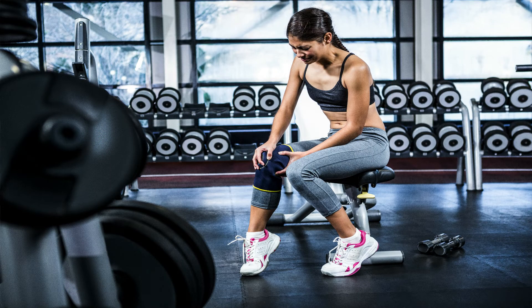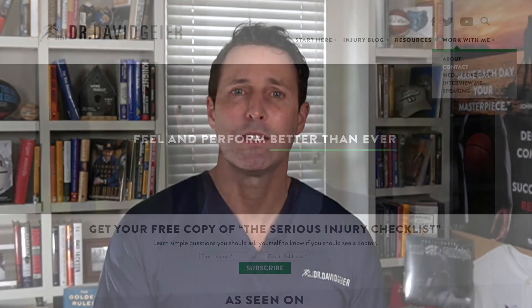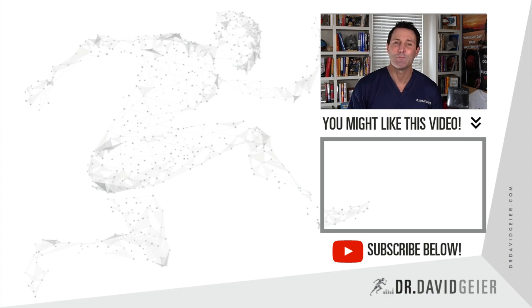If you have patellar tendonitis, patellar tendinopathy, or some other injury, and you want to see somebody who truly knows about bone and joint injuries in athletes and active people, I would love to help. I'm a double board certified orthopedic surgeon and sports medicine specialist. I'd love to talk to you about all your options to recover from injury — not just surgery, cortisone shots, and physical therapy. Go to my website, drdavidguyer.com, and visit the contact page to request an appointment. The link and contact information are in the description below. Thank you so much for watching — I look forward to helping you feel and perform better than ever.